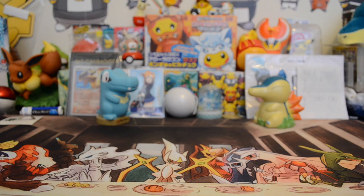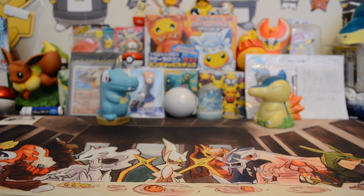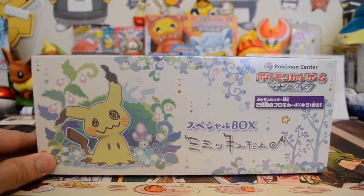What is up, my internet people? YouTube, it is I, Chris, back at it again with more Pokemon cards — or Pokemon Center pickups, I guess. During my Pokemon Center pickups, I picked up a lot of this Pokemon trading card stuff. One of them that was newly released — I believe it was February 11th, a Saturday — I picked up a new Pokemon Mimikyu box.